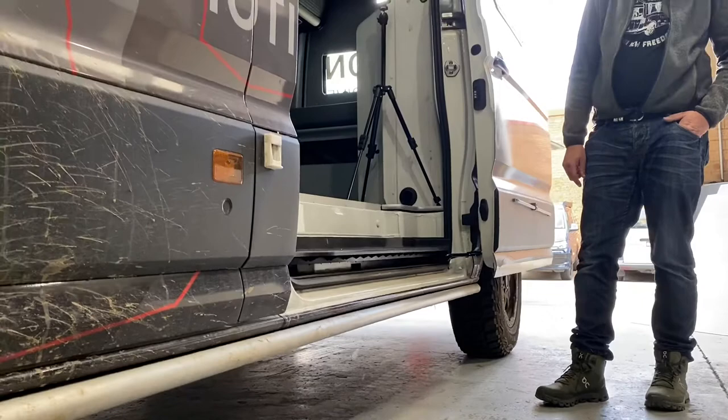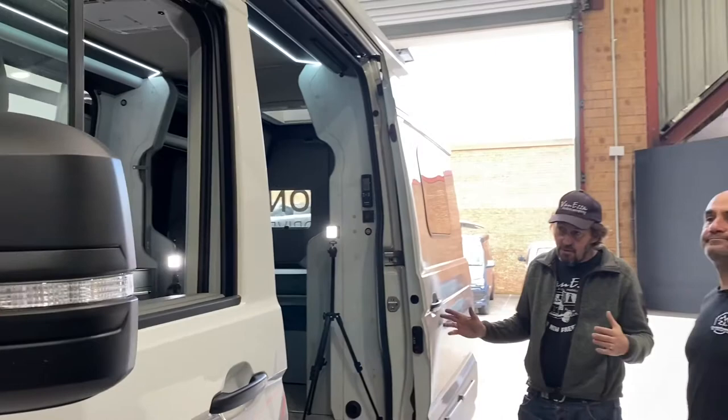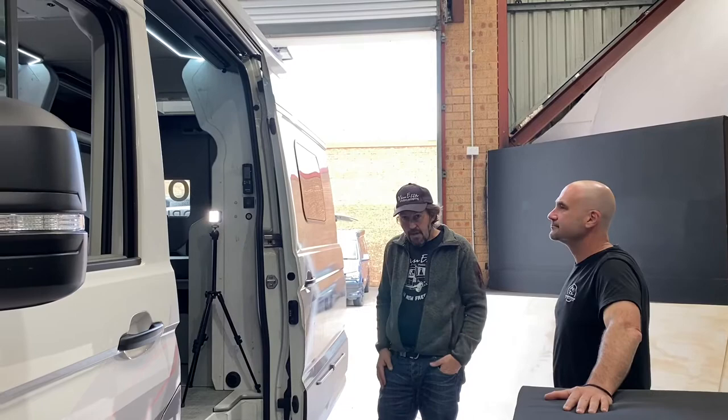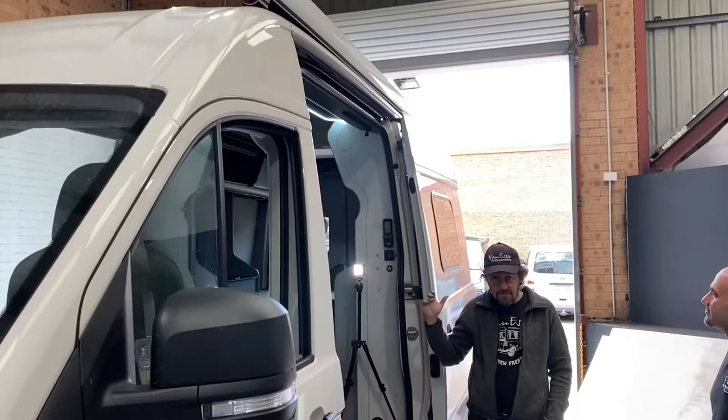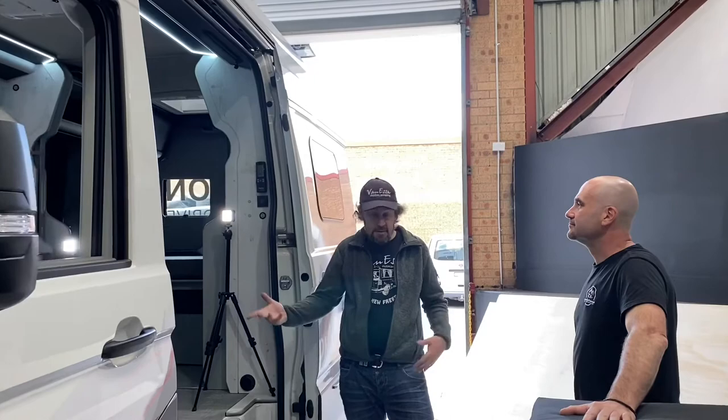The Crafter is a mid-wheelbase van. The Crafter 4-Motion is available in mid-wheelbase and long-wheelbase. In mid-wheelbase it comes with standard roof or high roof — this vehicle is a high roof, so you can stand up inside. The long-wheelbase version is only available as a high roof in 4-Motion, whether two-wheel drive or four-wheel drive.